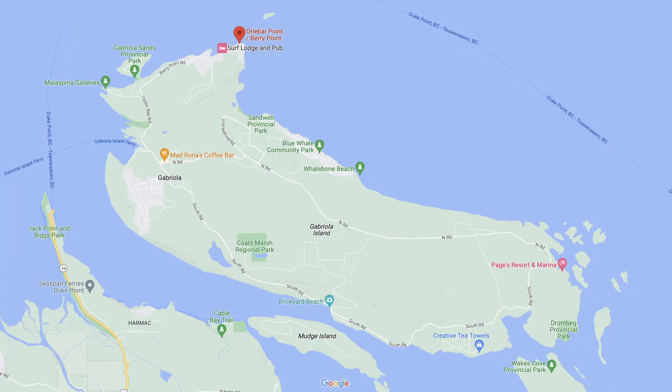Interested in finding out about some of Gabriola's best beaches? Well, stick around. Let's jump right into our first beach at Olibar Point.